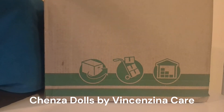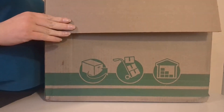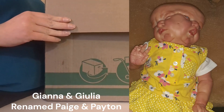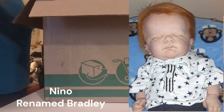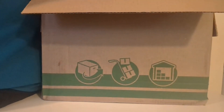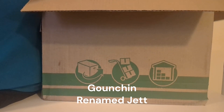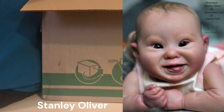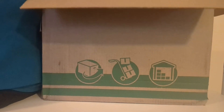I have two of hers — my conjoined twins and Baby Bradley, which is a neo sculpt. This particular sculpt is the Gaussian sculpt, which I think was the last sculpt she's released. She's got one called Stanley that I would like to get at some point, but I haven't found him on sale recently.